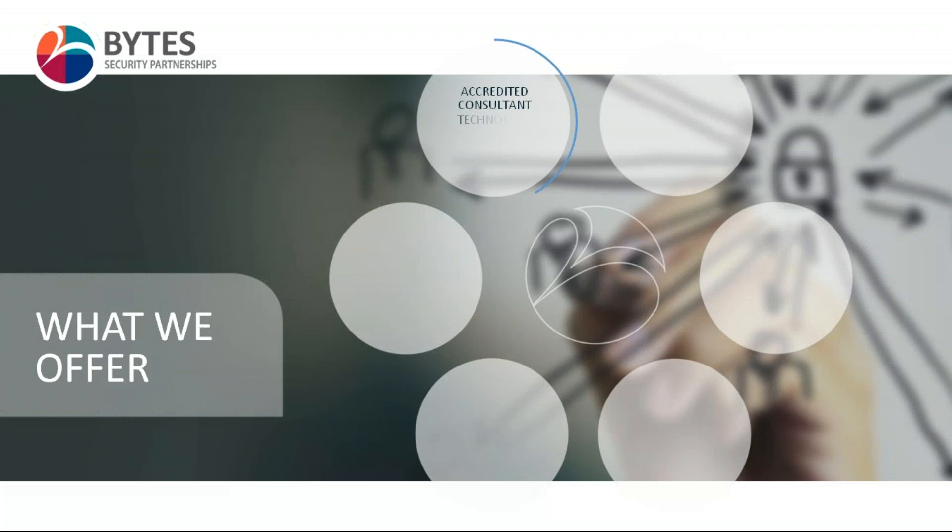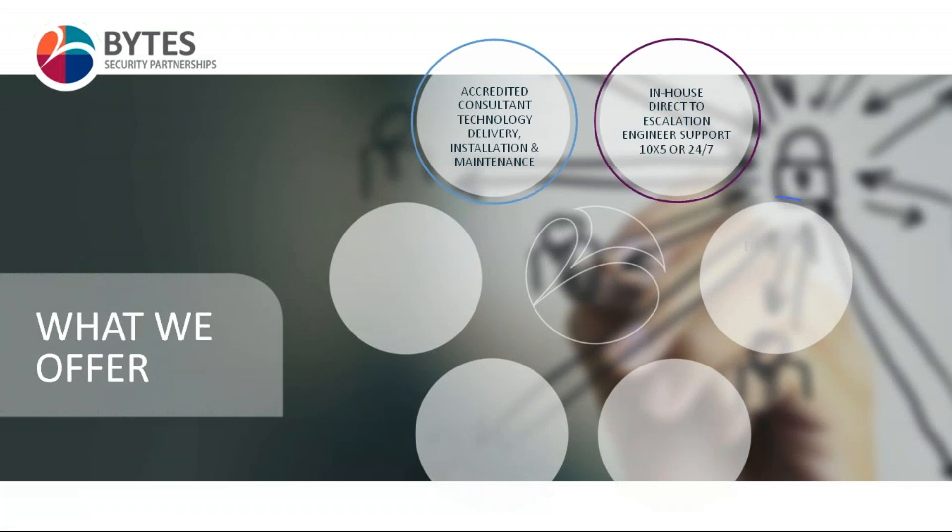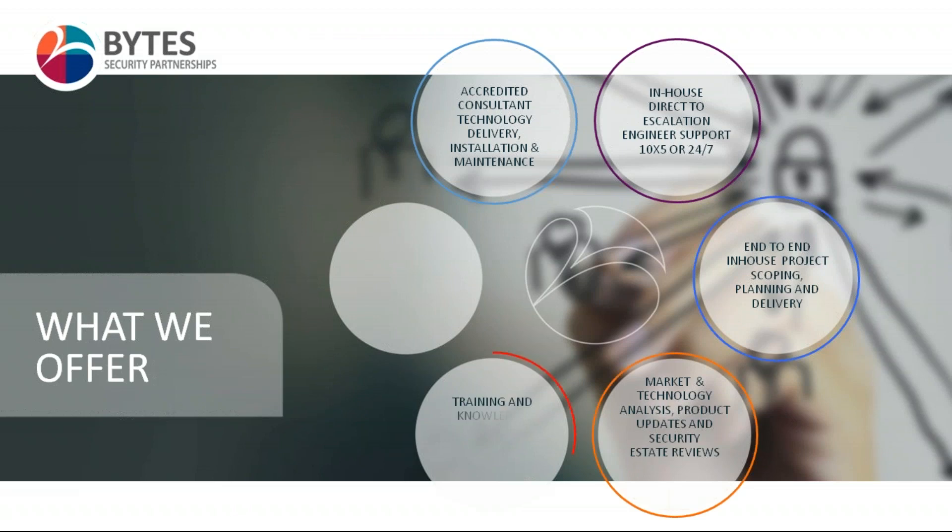What do we do and what do we offer to customers? We aim to be that extension of your in-house technical team that allows you to focus on what you're best at. We can help businesses with security strategy development, technology mapping, and market reviews. We provide training and knowledge transfer services, in-house direct-to-engineer support 24/7, and a variety of technology delivery, solution maintenance and project planning services — essentially a backbone to help you get the most value as quickly as possible from your technology investments.